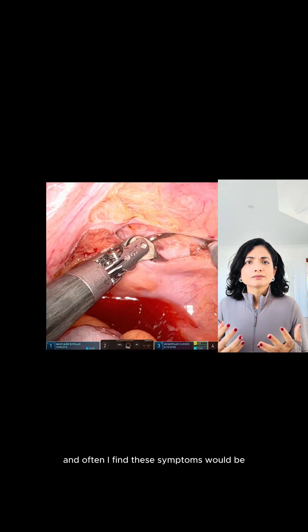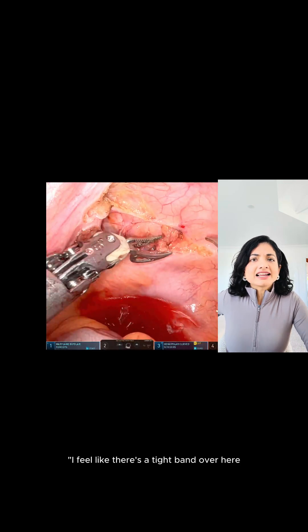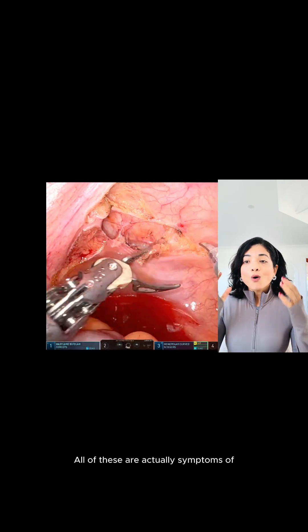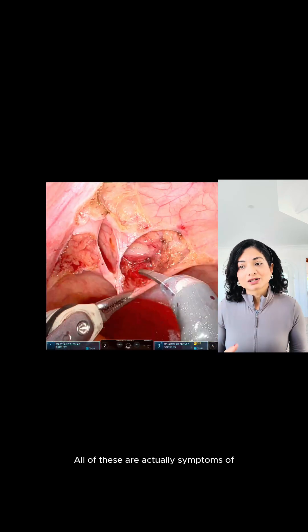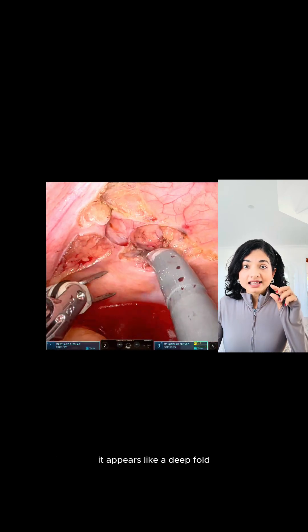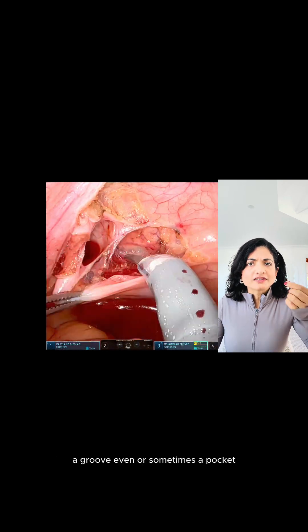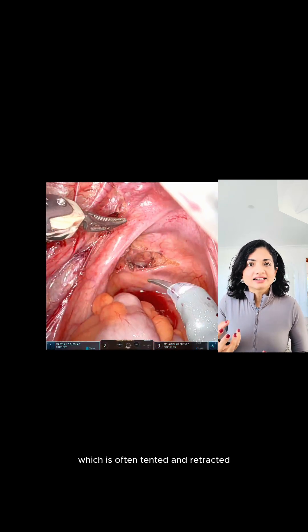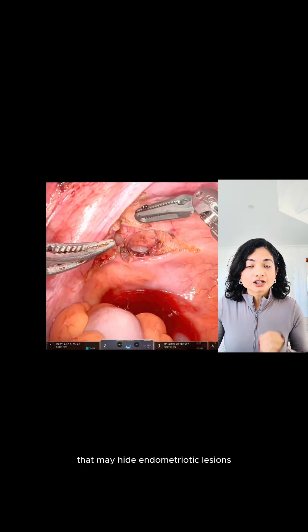Often I find the symptoms would be: 'I feel like there's a tight band over here, doctor, that's just pulling, especially when I move.' All of these are actually symptoms of deep endometriosis or these retraction pockets. It appears like a deep fold, a groove even, or sometimes a pocket, which is often tented and retracted and may hide endometriotic lesions.